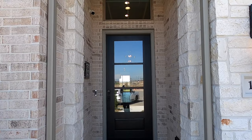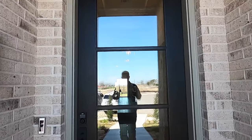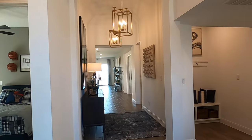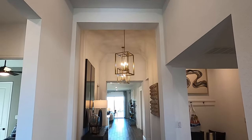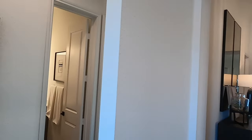Hit that like button and subscribe to my channel if you haven't done so already. Currently, Perry is building on 50-foot lots, and they will be building on 60-foot lots soon enough. Let's go check out this beautiful model home. Because it's a model home, Perry has put every bell and whistle in it to really showcase what they can do with this plan on a 50-foot lot.